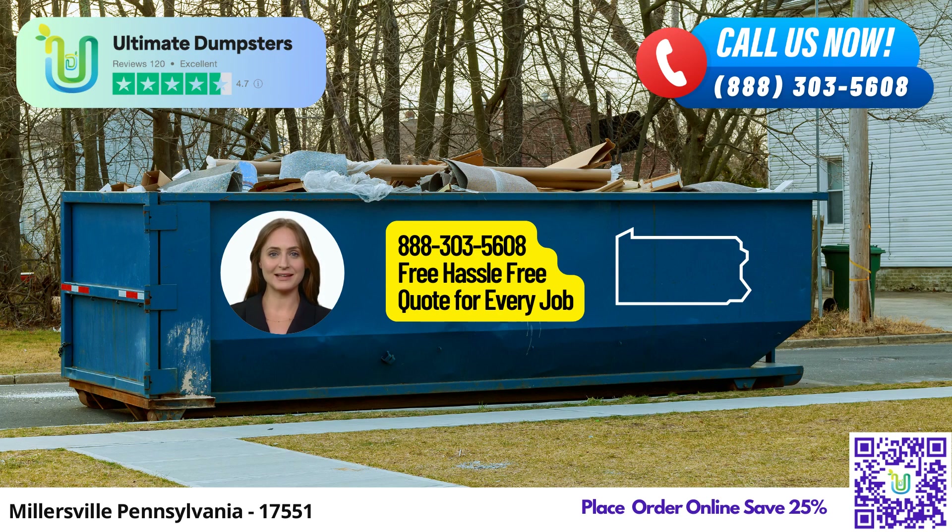Now let me highlight some of the fantastic benefits of using Ultimate Dumpsters in Millersville. Flexible and affordable pricing — we understand that every project is unique, and so are your budgetary requirements. Our pricing options are flexible and affordable, ensuring you get the best value for your money. With Ultimate Dumpsters, you get transparent pricing right from the start. We provide free quotes and estimates for every job and customer, so you know exactly what to expect.